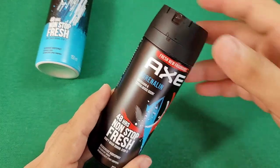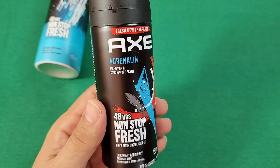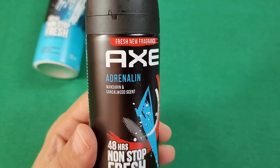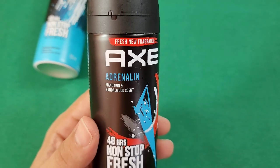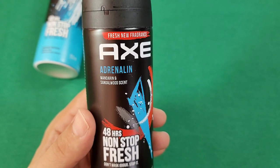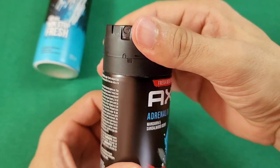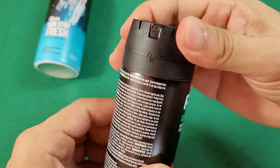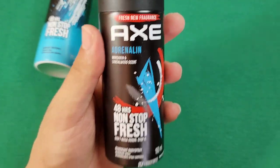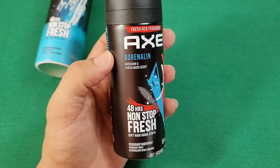As always, Axe is body spray not cologne — please don't use it if you're sweaty and haven't showered yet. Now, the almost second-to-last recent one: the Mandarin Sandalwood scent, called 'Adrenaline' — missing the 'e,' I think they were just saving money on ink. The new caps — I don't like them because you can't easily lock and rotate; it rotates the base and you have to hold it, so if you have that issue too, you're not alone.